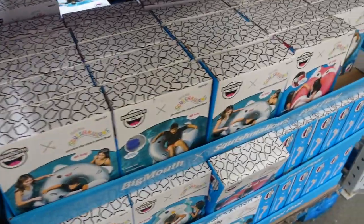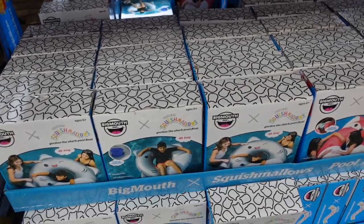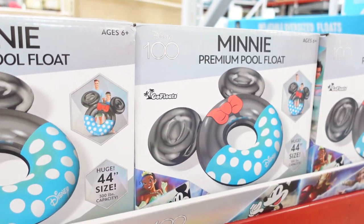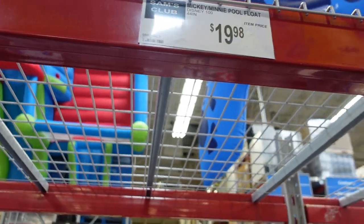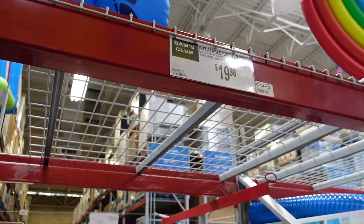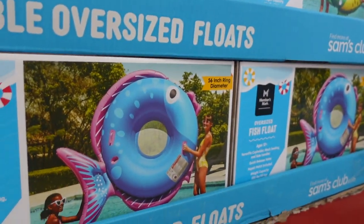Over here they have a few more floats for $14.98 — they have a shark, a fox, and I think that's an owl. Up here, for Disney's 100th anniversary, they have Mickey and Minnie floats and those are $19.98. Over here they have some more floats — lots of floats, guys — so if you need them for summer now's the time to get them. $19.98 — they have a parrot and a fish.